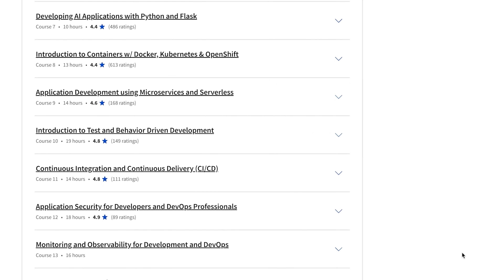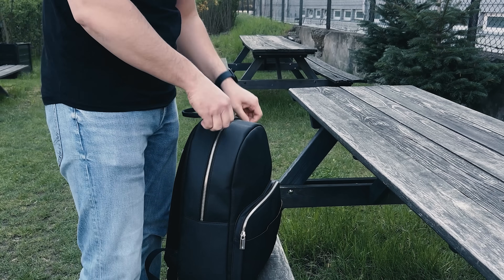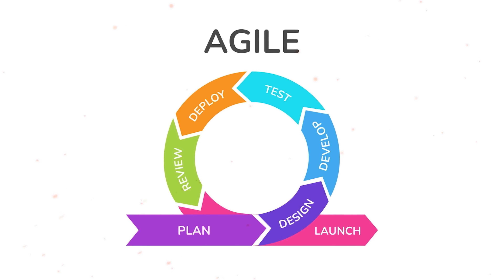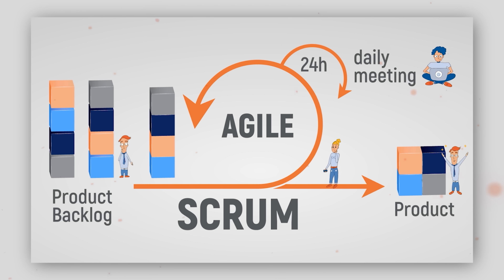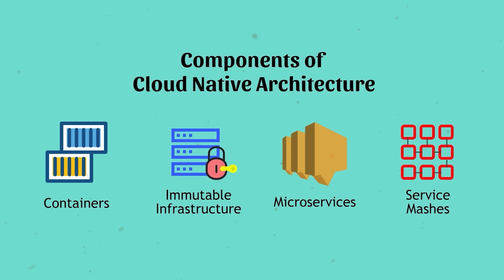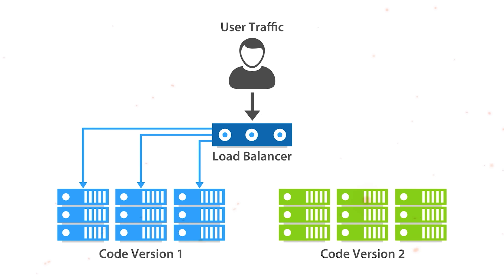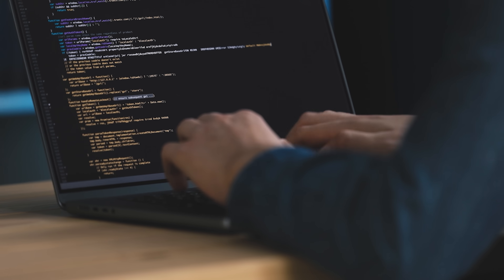This certification program is designed to provide you with the knowledge and skills needed for DevOps, setting you up for an entry-level role in Software Engineering. There are many different DevOps concepts to explore. For example, you will deal with Agile development, Scrum, Cloud Native architecture, Behavior and Test-Driven Development, and Zero Downtime Deployments.